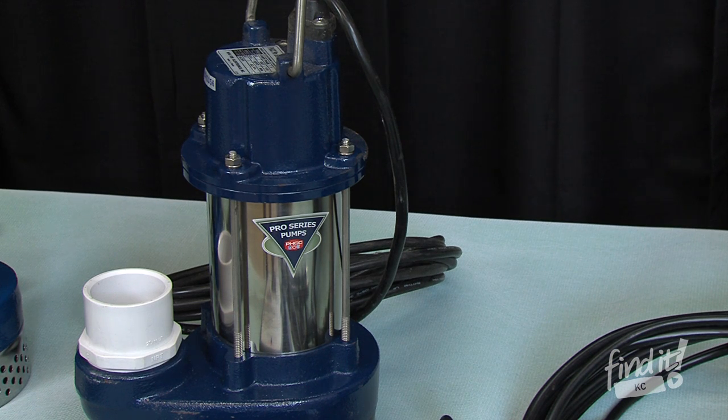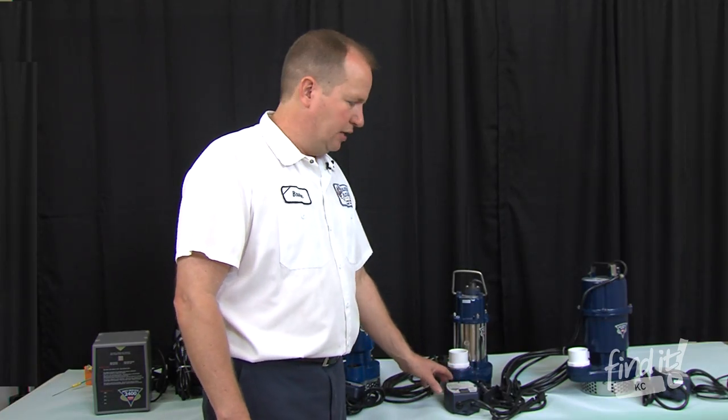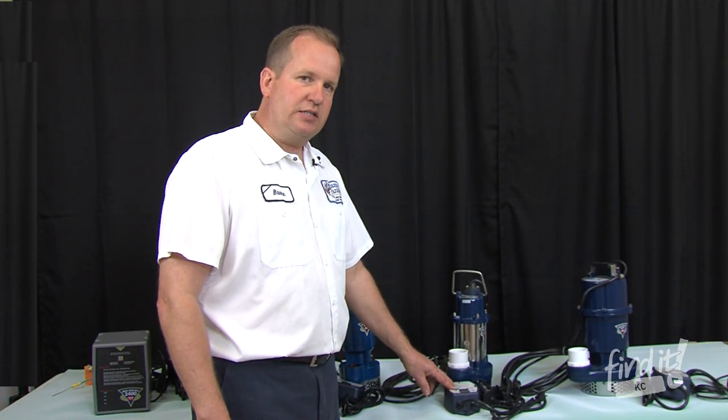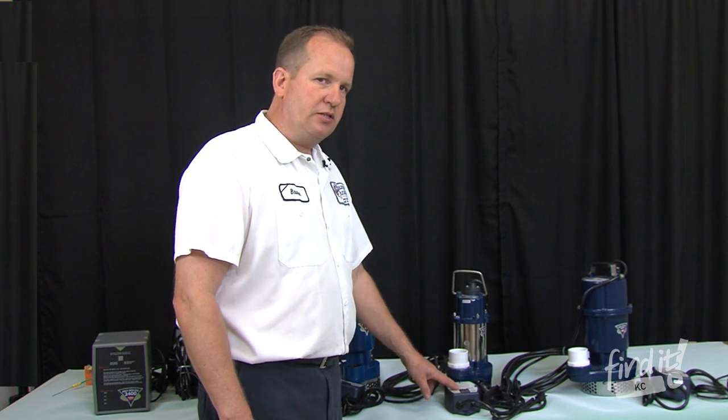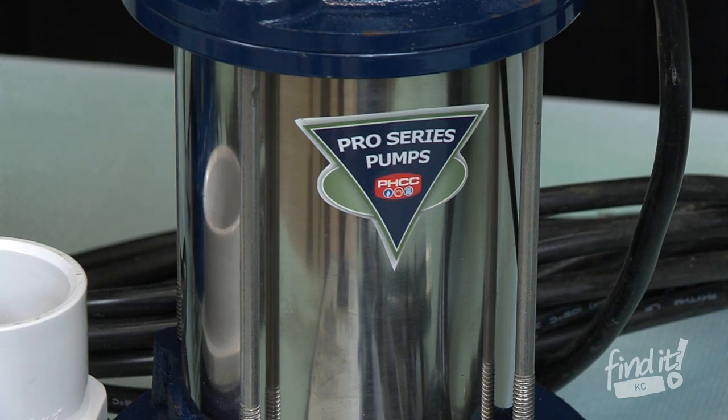Our second model pumps 65 gallons per minute. It also comes with the dual float — in case one fails, the other one will catch it. It also comes with a deluxe controller, which indicates if there are any issues with the pump, so it's a good indicator of a problem before you have a flooding basement.